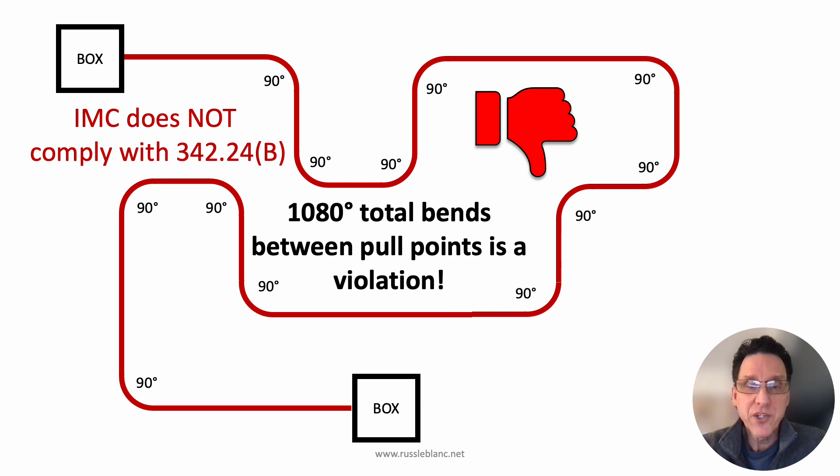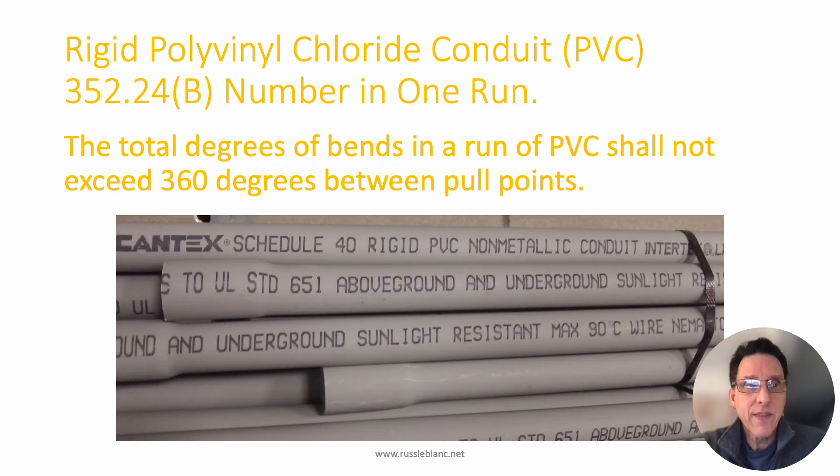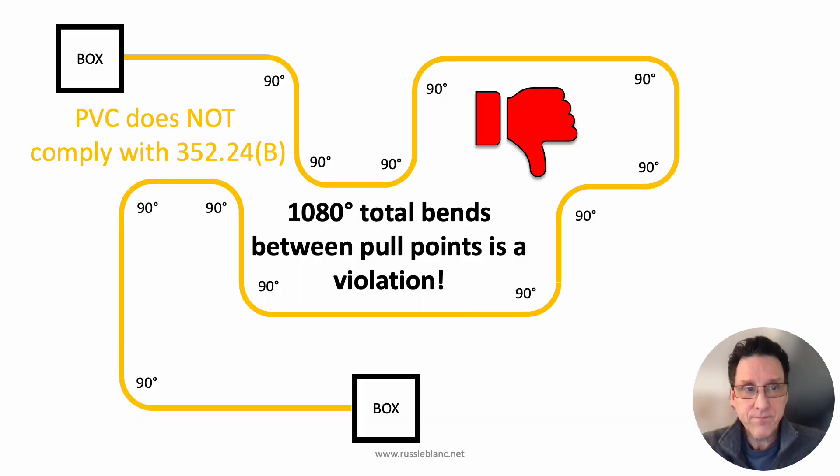Now let's look at rigid PVC conduit. That is section 352.24b — same wording: the total degrees of bends in a run of PVC shall not exceed 360 degrees between pull points. You can see it's pretty consistent language. And again, this is a violation — this run of PVC conduit installed between two pull points has way too many degrees of bends.